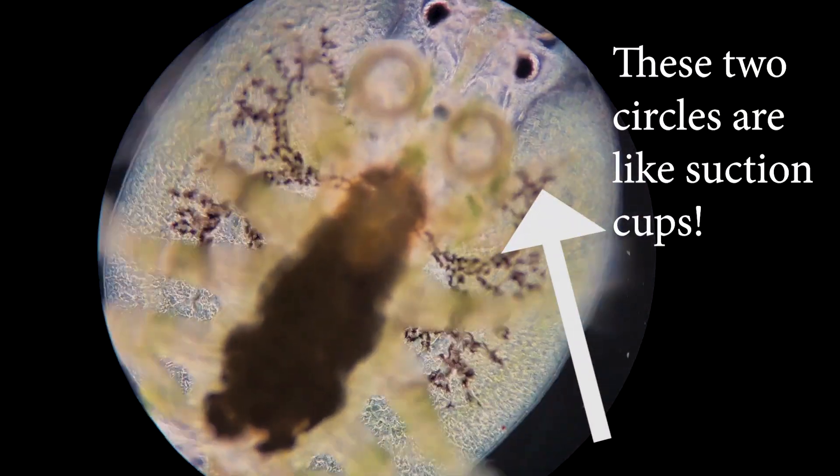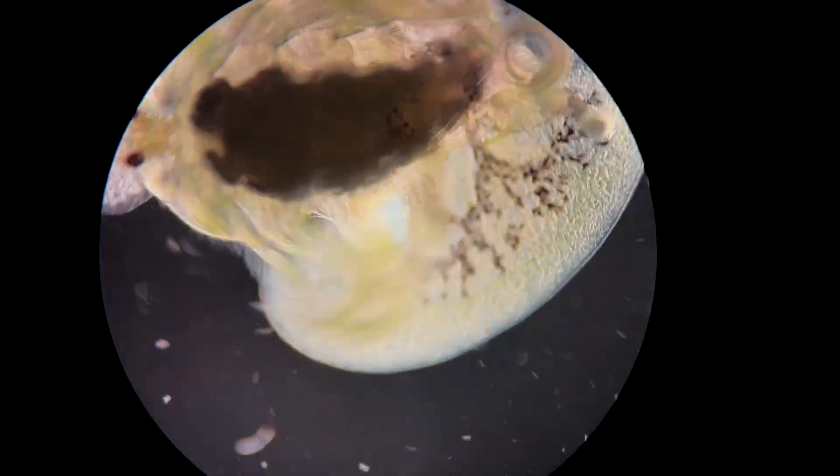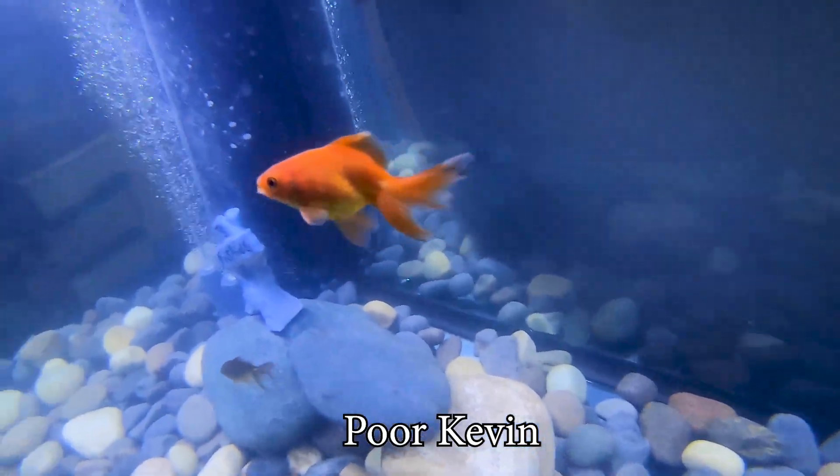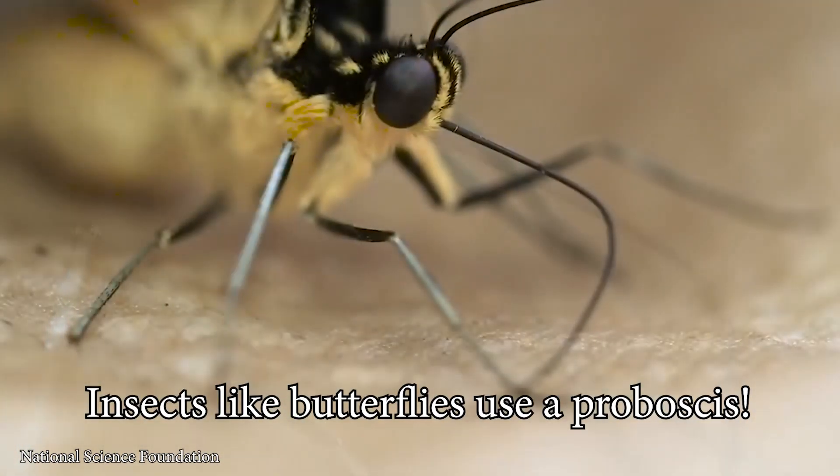Argulus japonicus attaches itself to its host with the aid of two suction cup-like maxilliae and a bunch of little spines on its underside. Its mandibles bite and rip the host tissue. The parasite then uses a proboscis, which is basically a straw, to suck blood into its oral cavity.